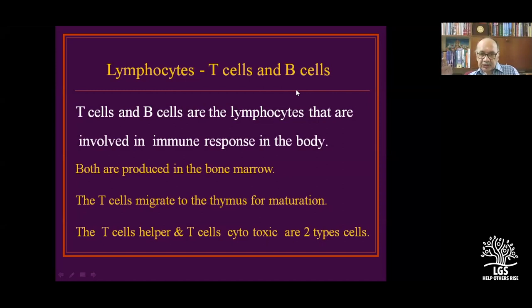Both T-cells and B-cells are produced in the body. T-cells go through the thymus for maturation and then come to the general circulation. The majority of circulating T-cells are helper T-cells and cytotoxic T-cells. B-cells are produced in the Bursa of Fabricius equivalent, hence called B-cells. T-cells are involved in cell-mediated immunity (CMI), and B-cells produce immunoglobulins.